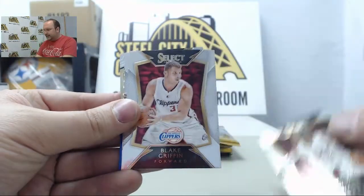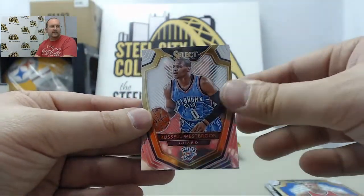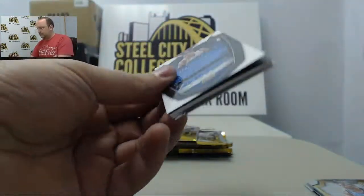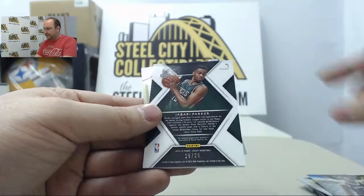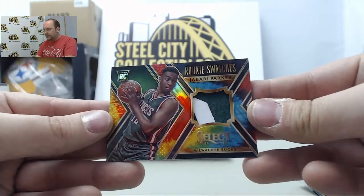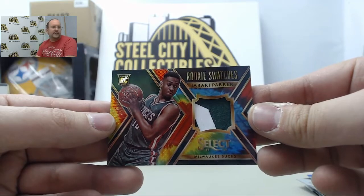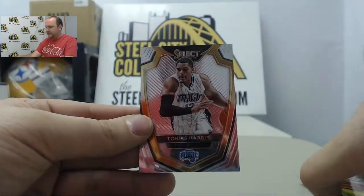Here we go: D-Wade, Blake Griffin, Spaz Napier Blue Prism, Paul Pierce, and Russell Westbrook. Rudy Gay, Adrian Payne, Corey Jefferson Prism. Next up out of 25 it's gonna be a Jabari Parker tie-dye jersey — a color Jabari Parker tie-dye jersey out of 25, nice card — and then finish that off with Tobias Harris.